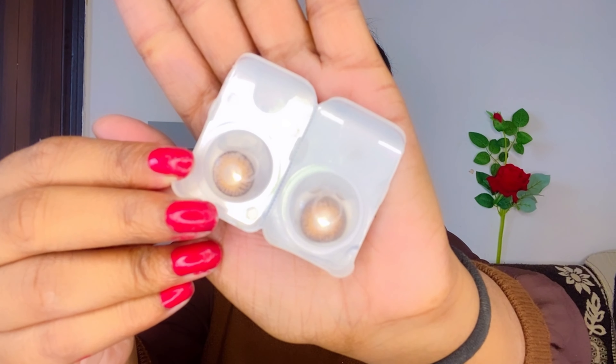Now let's begin our makeup video. I have tied up my hair so it won't disturb me. Today's products are going to be very amazing and very new — these are my favorites.